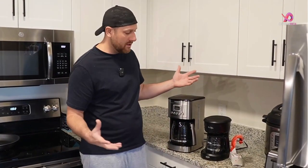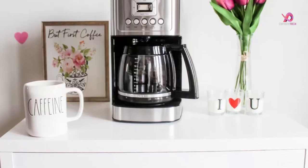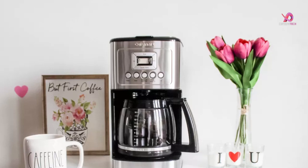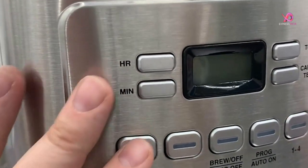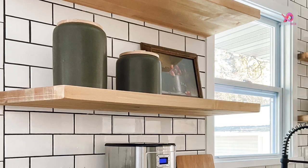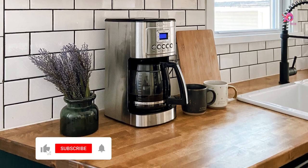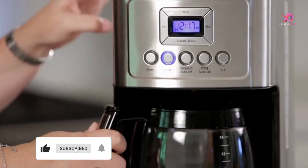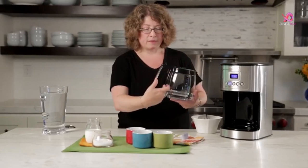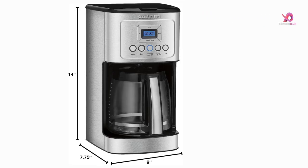The 14-cup glass carafe adds an elegant touch with its decorative stainless steel handle and matching body. It's stylish and practical with its easy-to-view water window for accurate filling. Plus, thanks to Cuisinart's brew-pause feature, you can enjoy coffee even before the brewing cycle has finished. With features such as a removable charcoal filter for better tasting water and compatibility with gold-tone and size 4 paper filters, this Cuisinart coffee maker offers versatility in customization options.